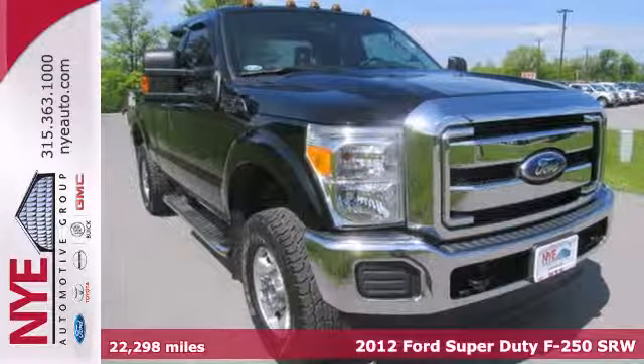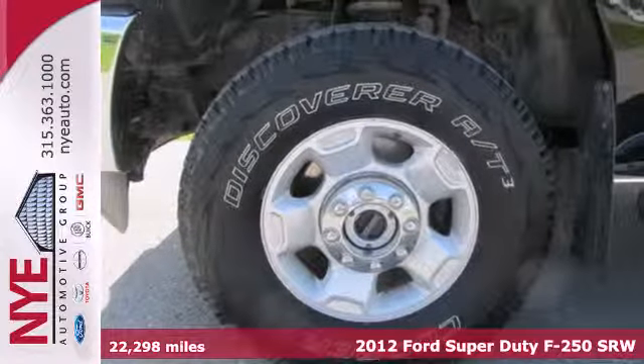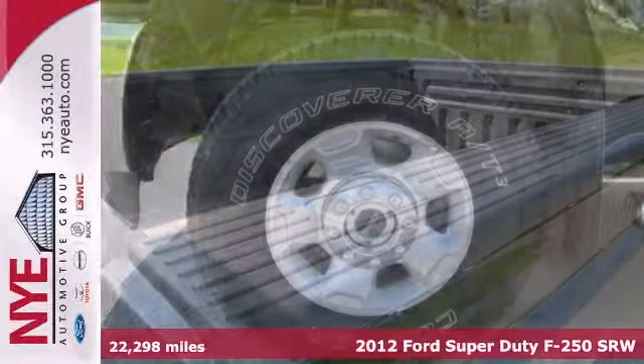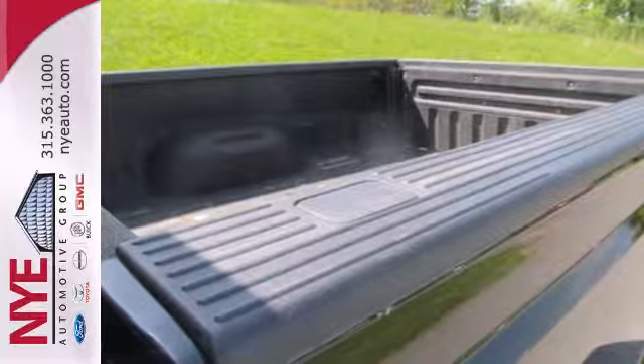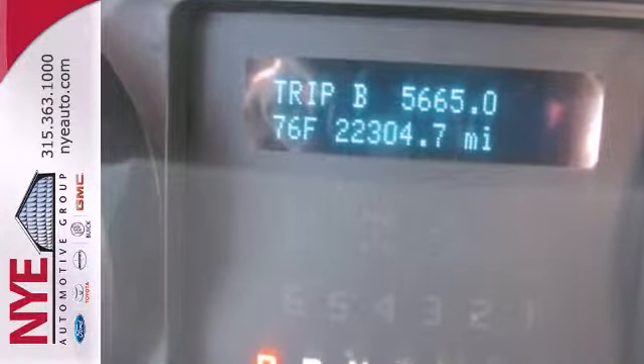It's a 2012 Ford F-250. Standard features on the acclaimed F-250 include a tilt-end telescopic steering wheel and an AM-FM radio. You'll also feel reassured with a tire pressure monitor, front stabilizer, and anti-lock brakes for safety.